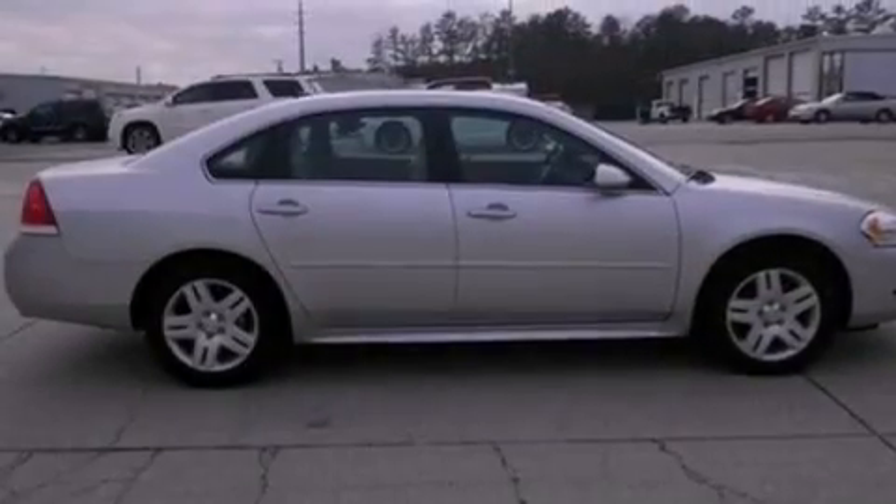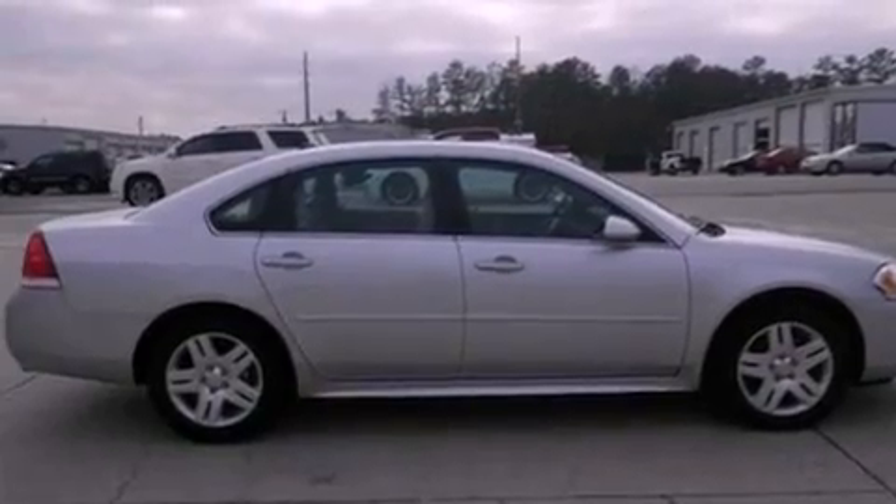Also included are OnStar, dusk-sensing headlights, a rear window defroster, and this vehicle has fewer than 9,000 miles on the odometer.